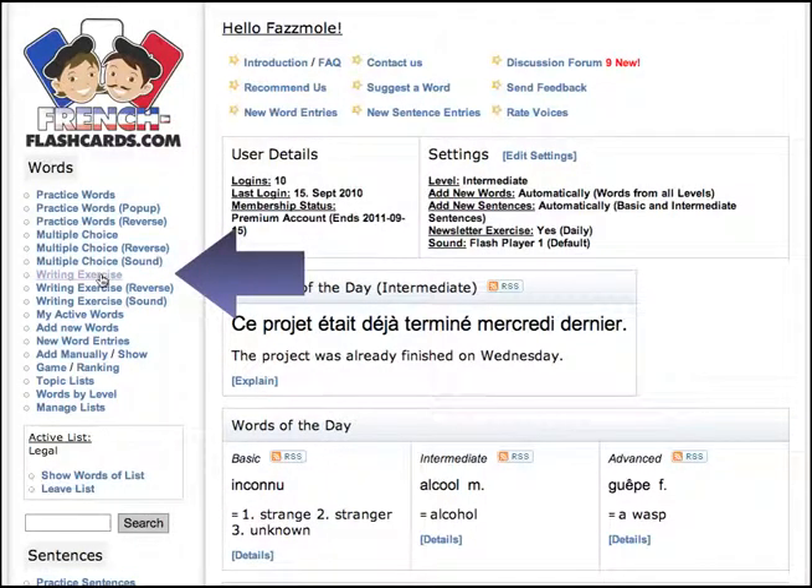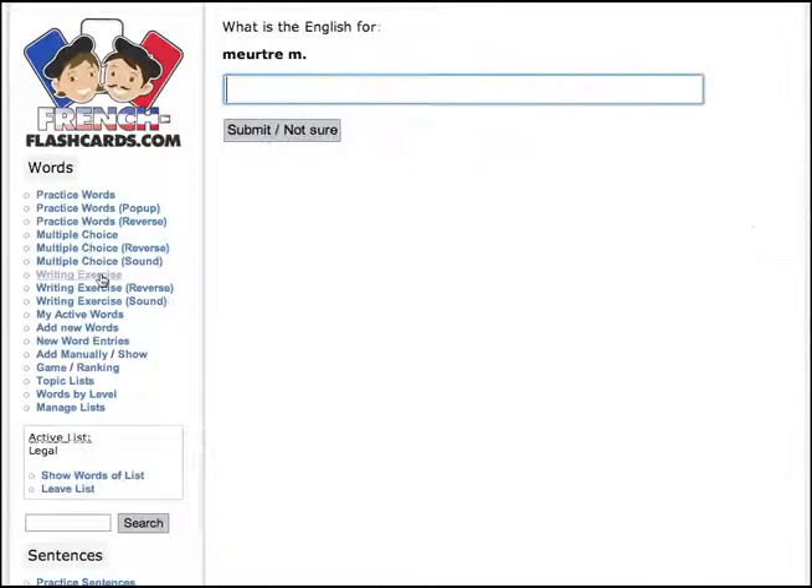Hey, let's look at writing exercises. Well, it's not writing, it's typing. It's going to have to be English for that word, but I guess it is.